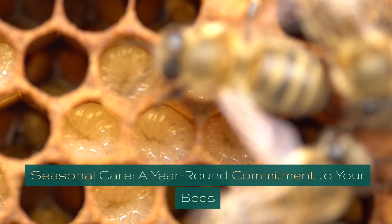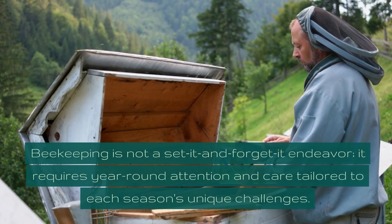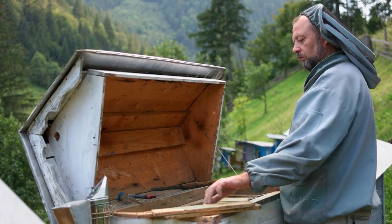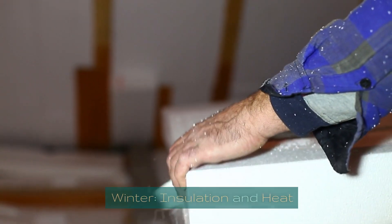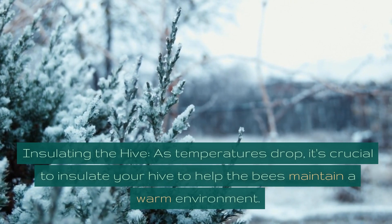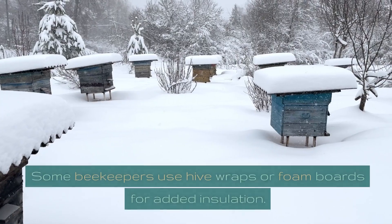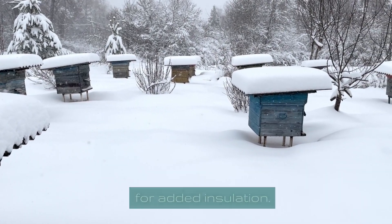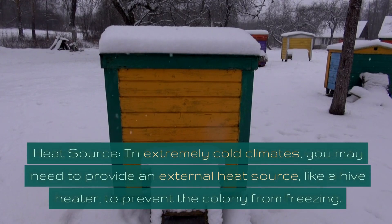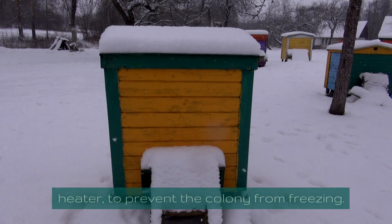Seasonal care is a year-round commitment to your bees. Beekeeping is not a set-it-and-forget-it endeavor — it requires year-round attention tailored to each season's unique challenges. In winter, insulate your hive to help bees maintain a warm environment; some beekeepers use hive wraps or foam boards. In extremely cold climates, you may need to provide an external heat source, like a hive heater, to prevent the colony from freezing.